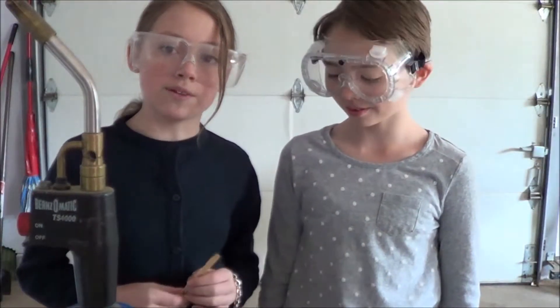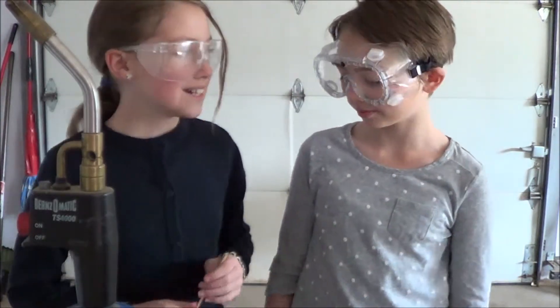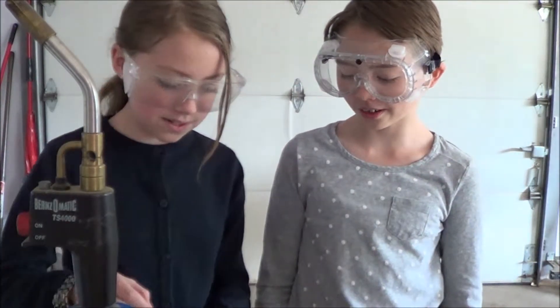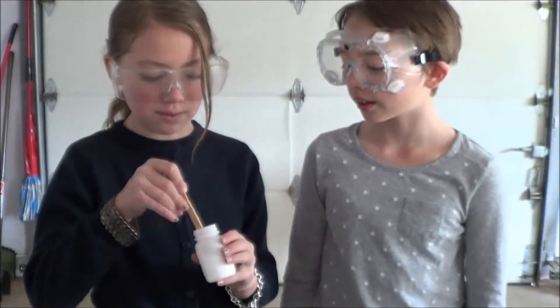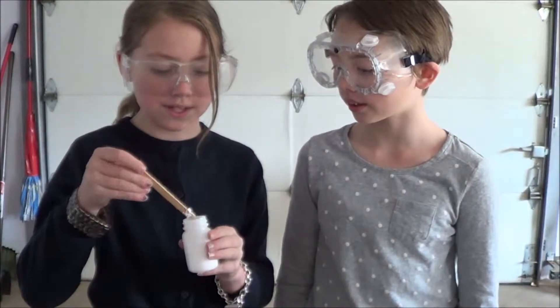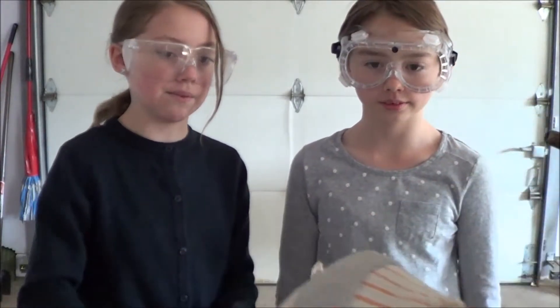The next chemical that we're doing is Calcium Chloride — we'll see what happens. Our prediction on Calcium Chloride was a light purple. So we're going to dip the Popsicle stick in and hand it over to see what happens.